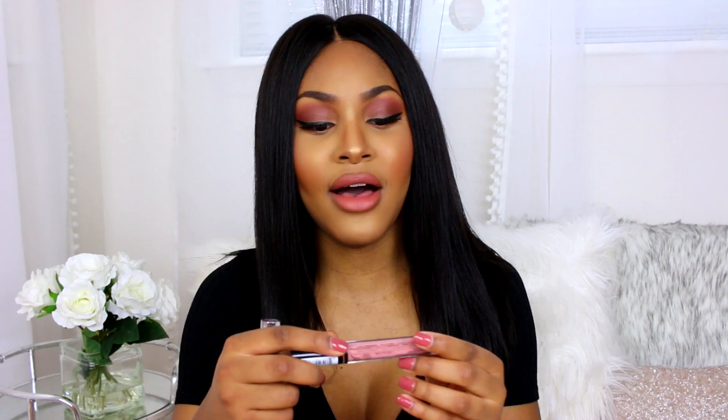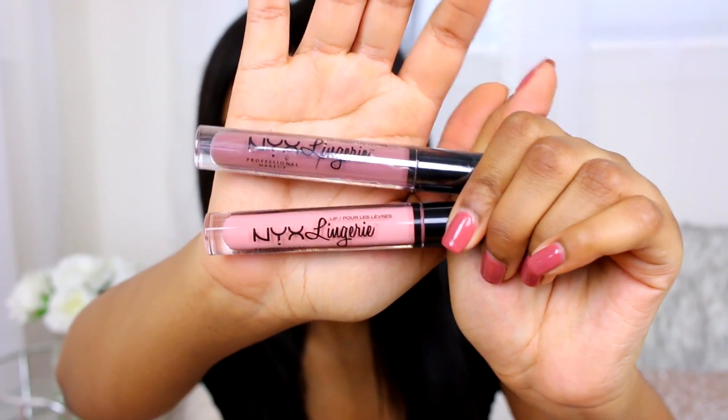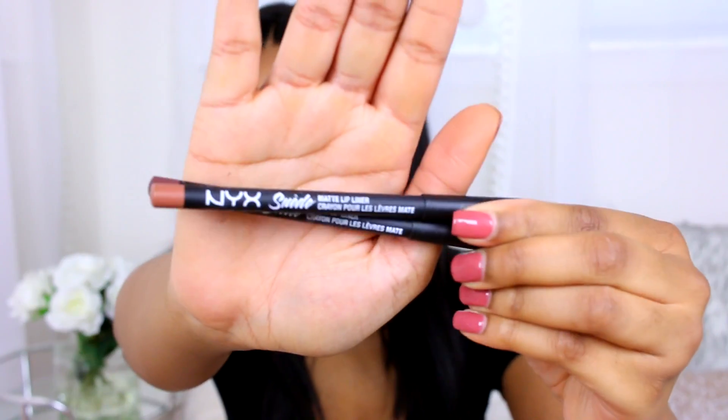I also picked up some NYX Lingerie professional lipsticks in two matte colors. I'm not a fan of the pink one — it's a little too light for my complexion. Then I picked up two dark nude lip liners, also by NYX. They are the Suede matte lip liner pencils.